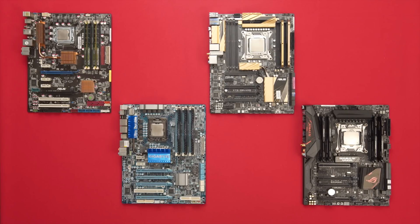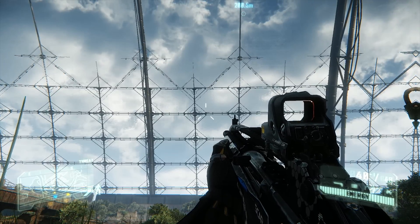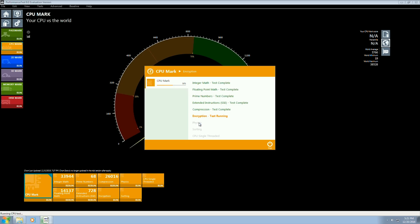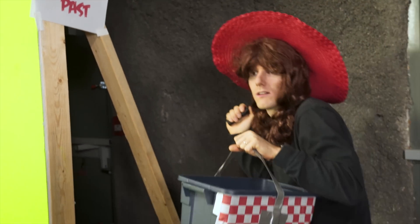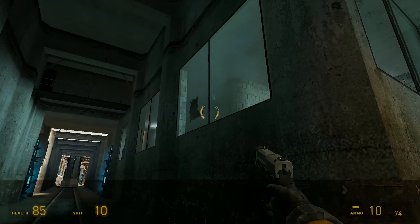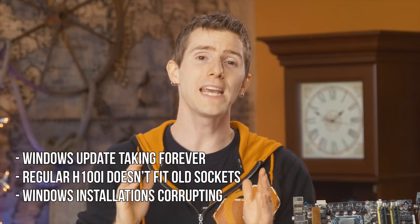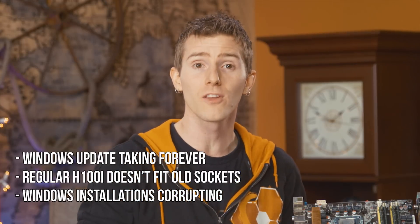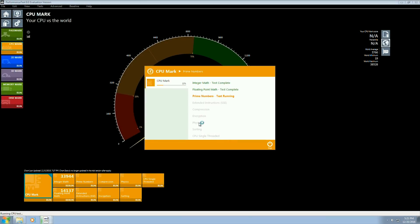We went ten years back and for every year picked out the first Extreme Edition Intel CPU. For each one we performed temperature under load, overall system power consumption in our skybox stair test, and a suite of modern CPU and gaming benchmarks. We also benchmarked each CPU on Half-Life 2. Using such old hardware presented a few challenges — not least of which was having to use Windows 7 on all builds to ensure driver and game support.